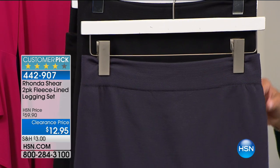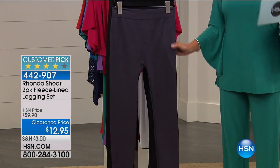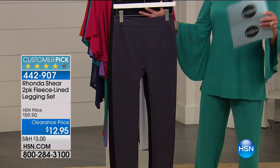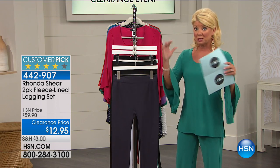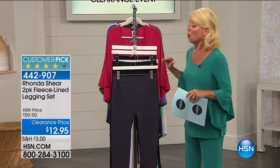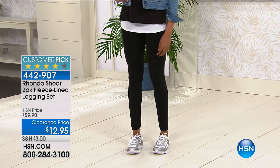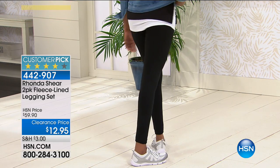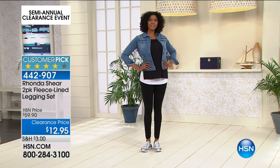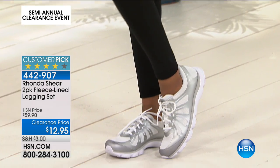We have a two-pack of fleece leggings from Ronda Shear — a customer pick. You're getting a two-pack where each one comes with a solid black. We have an option of two blacks, or charcoal gray with a black. For the charcoal with black, I only have sizes 1X and 2X remaining. For black and black, recommend that you do that for $12.95.